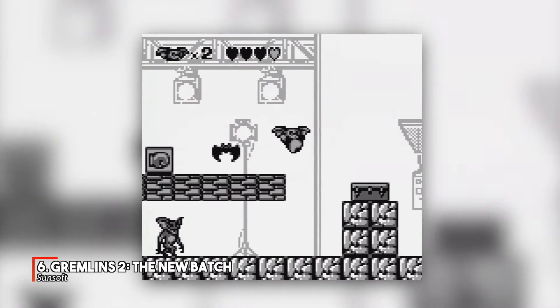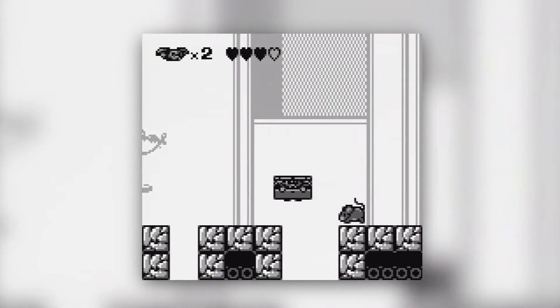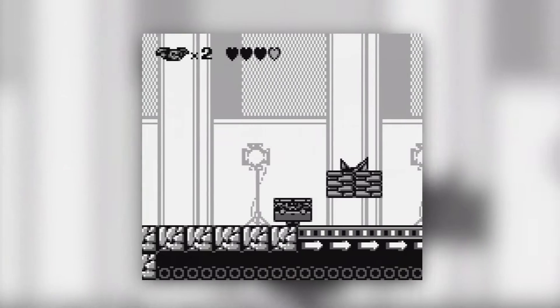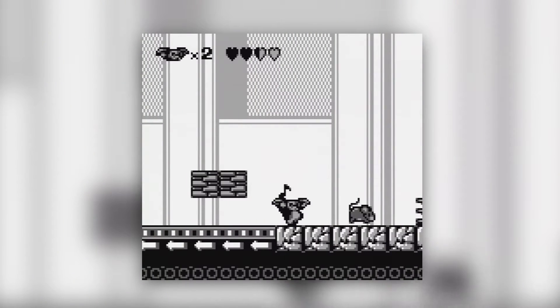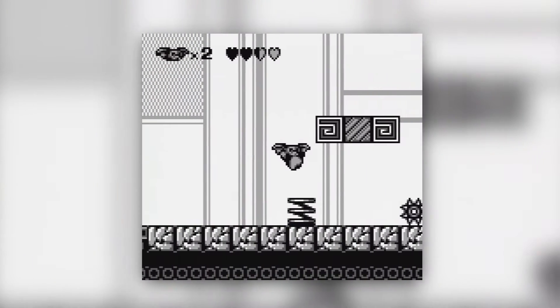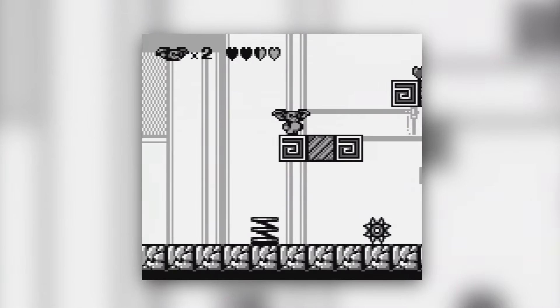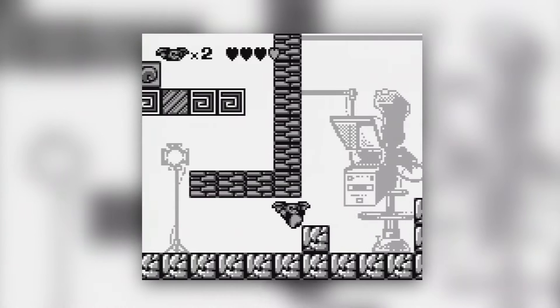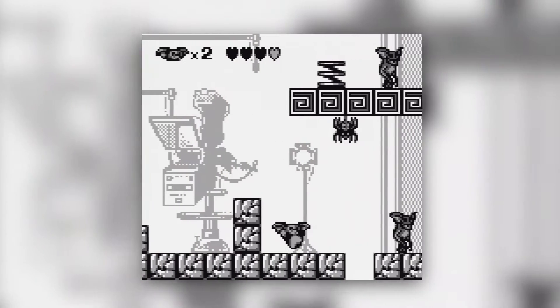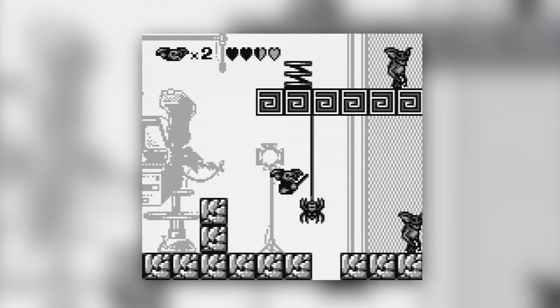We warned you. Remember the rules? You didn't listen. And so, the cruel mutations known as the Gremlins make their way to the Game Boy, and for once, it's a game not based on the NES version. Unfortunately, that also means it's not quite as good as the NES version either. As you can imagine, you play as Gizmo, the feisty little furball with a multiplication problem. At an impressive number 6 in the chart, this underwhelming platformer appears to be popular this month.